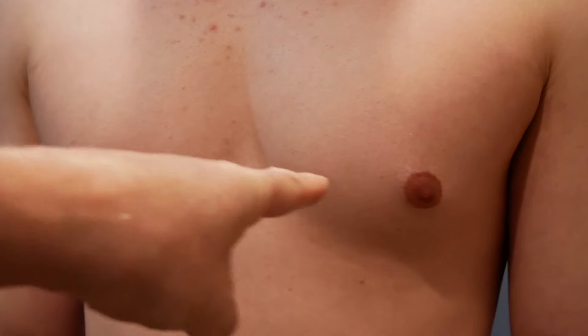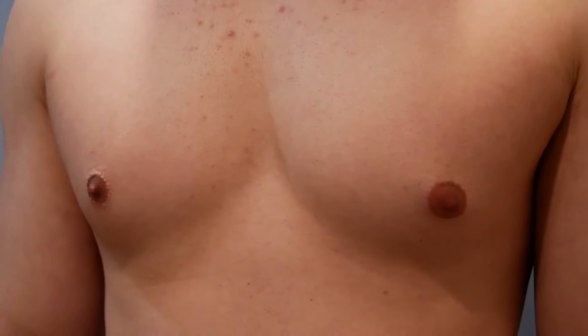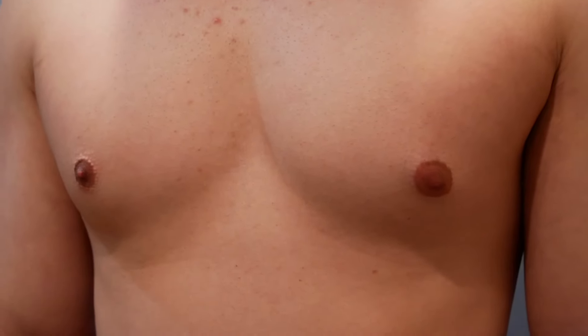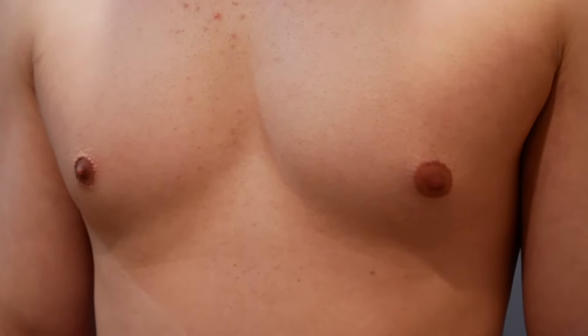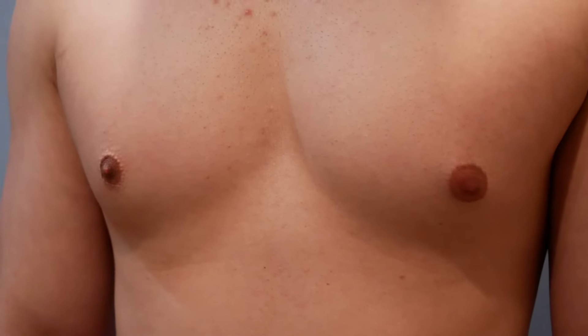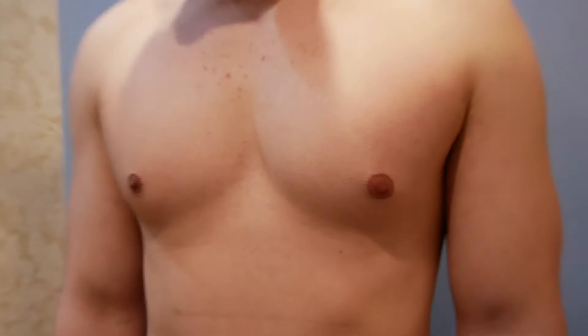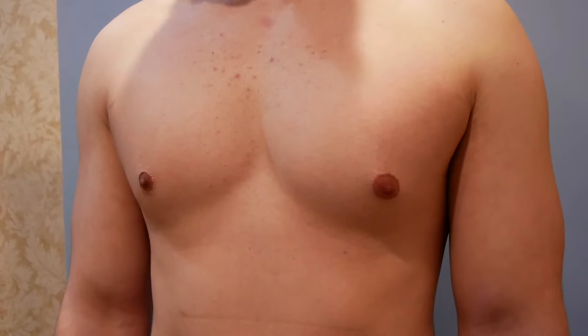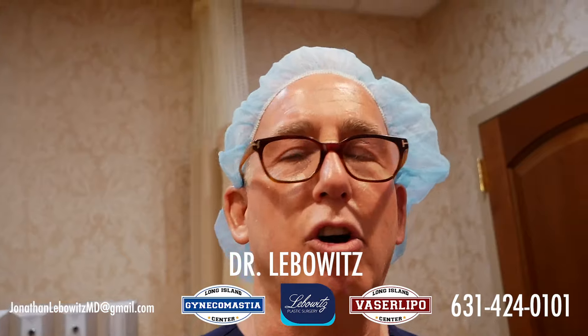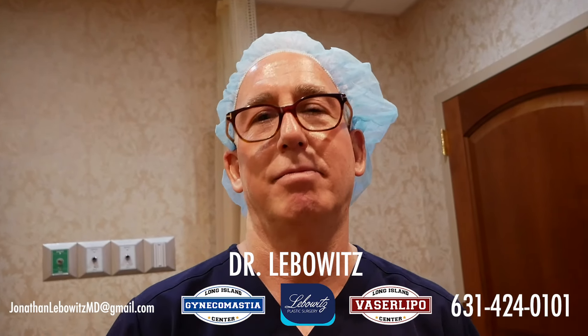So people complain that they hate how their nipples look when they're warm and non-stimulated. And people say, hey, I don't mind it when I'm cold or when my nipples are touched. This is a perfect example of why nipples contract when they're touched or when they're cold. See the difference? Kind of freaky, kind of wild. So there's your answer: why when you're cold you look good, and why when you're warm you don't.